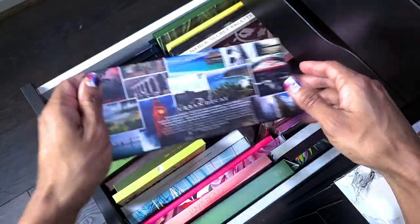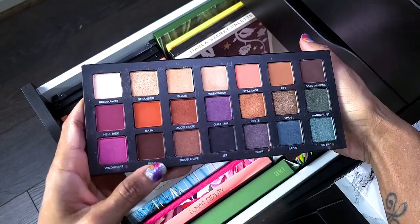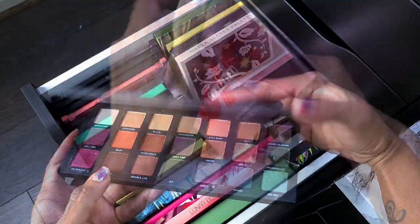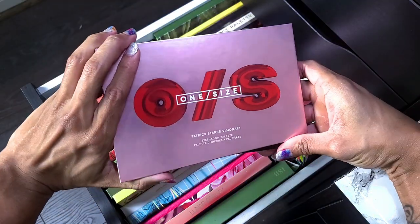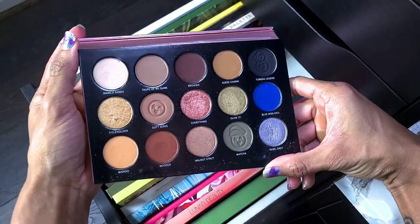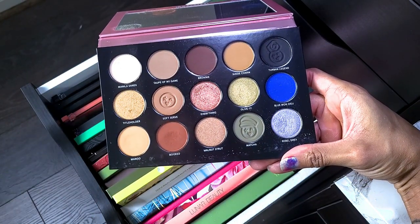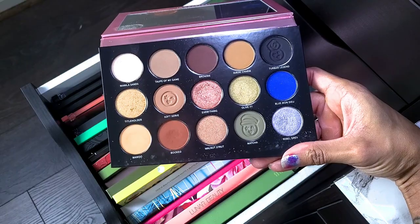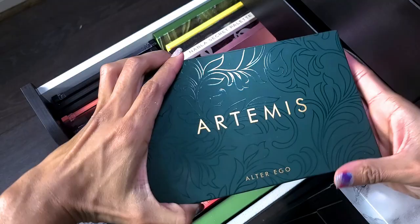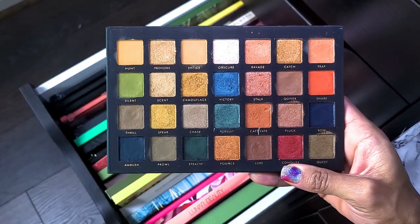Already know this is not going anywhere — Urban Decay Born to Run. I freaking love this palette and will keep it forever. This is the Patrick Star One Size palette — I feel like this palette got so much undeserved hate. I love this palette absolutely and am not getting rid of it.